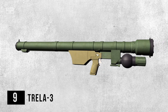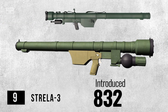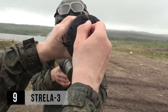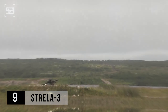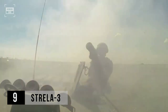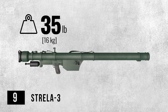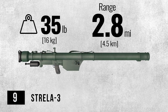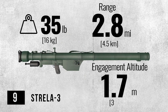Up next at number 9 is Strela III, which is an upgraded variant of Strela II. Introduced in 1974, this MANPAD brought significant improvements over its predecessor. This advanced system exhibits superior resistance to jamming and decoy flares, allowing it to track cooler targets over extended ranges and engage maneuvering targets with exceptional precision. It weighs around 35 pounds and comes with a maximum range of 2.8 miles. It can engage aerial threats at an altitude of 1.9 miles.